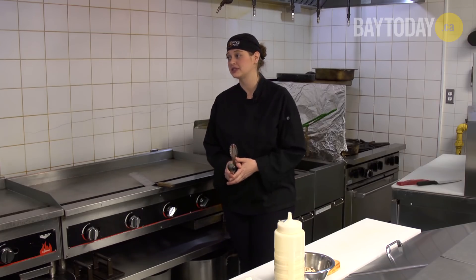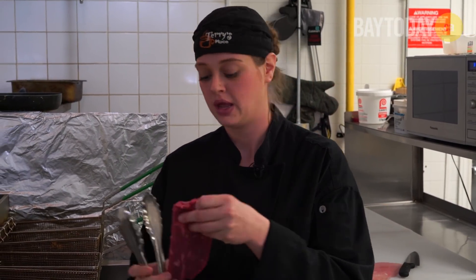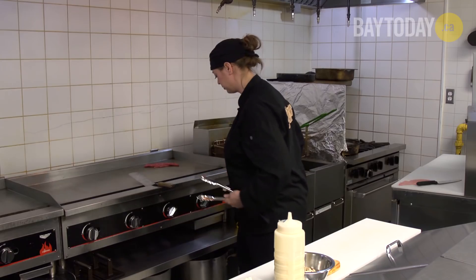Alright, so today I'm gonna make the ultimate steak sandwich. I start off by first taking our steak — it's a tenderloin — and I just throw it on to the grill and I will cook it to about a medium well.